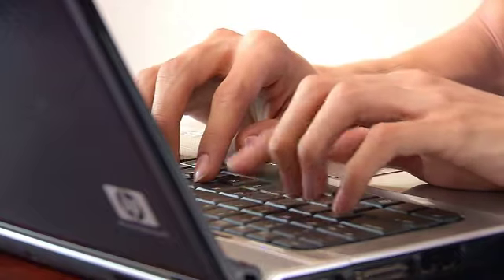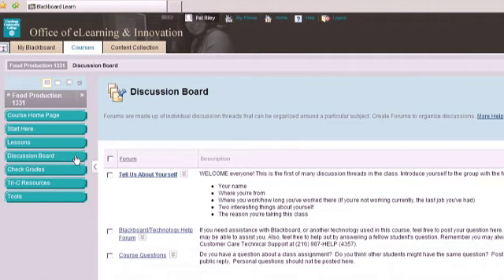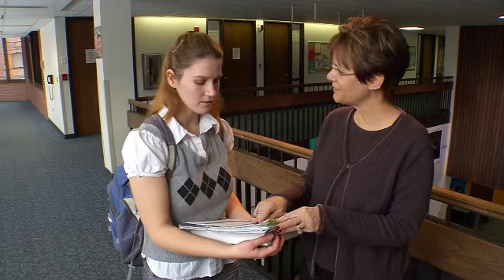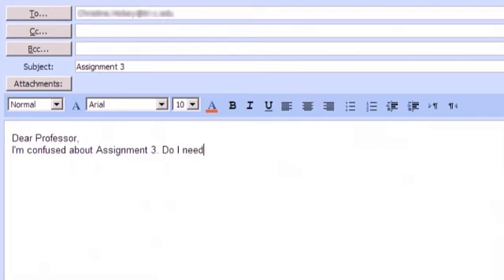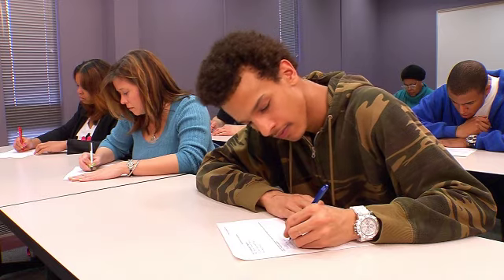Although you'll be spending less time in the classroom, the workload is the same as in a traditional class. To be successful, you must dedicate both time and effort to the course. You'll be required to participate in discussions both in the classroom and online, and interact with your instructor and classmates face-to-face and online. The exams for the class may be given online or in the classroom.